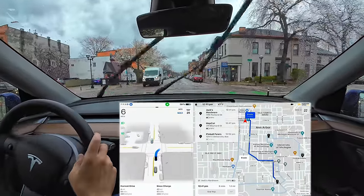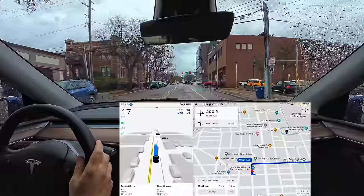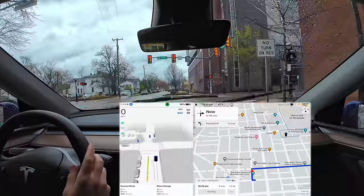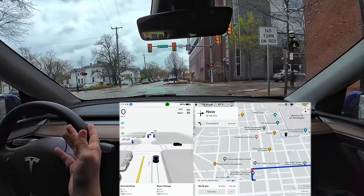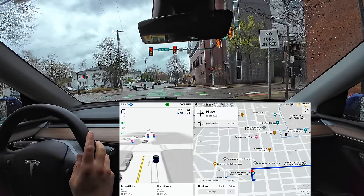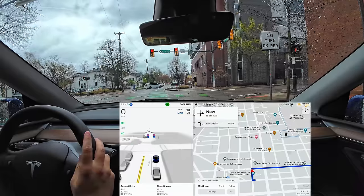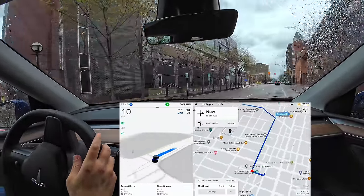We got our right turn signal on, nicely moving through this right turn. The car successfully moves through even though it's the other person's right of way — they were going straight, which is the right thing to do. Older versions may have been timid around that. Then no turn on red — I get a lot of comments about no turn on red not working even in version 12, but no turn on reds have been successful for me in Ann Arbor and Michigan for a really long time, in version 11, and that continues in version 12. As soon as we get the green, we move forward.